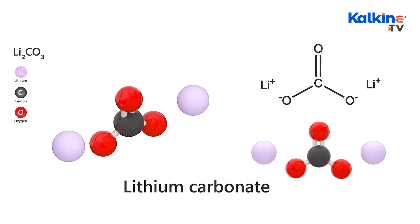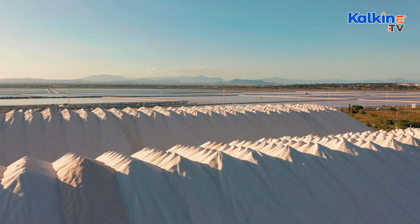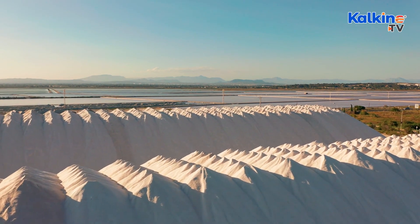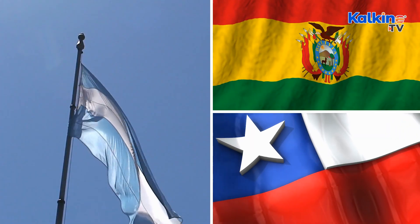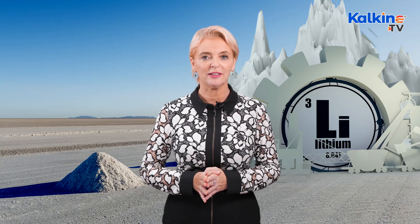Within pegmatites, a lithium-bearing mineral known as spodumene is present. Lithium from pegmatites can be used to create lithium hydroxide or lithium carbonate. Brines are a cost-effective and favorable source for extracting lithium. The lithium triangle, connecting Bolivia, Chile, and Argentina, is the biggest source of lithium brines in the world — the most effective and economical method, though the process is extremely water intensive.